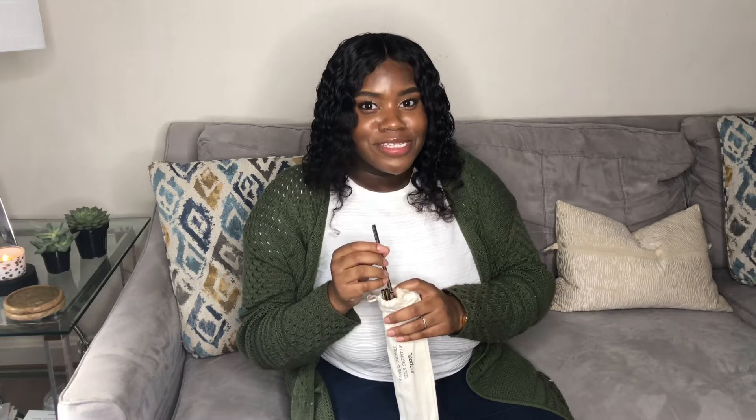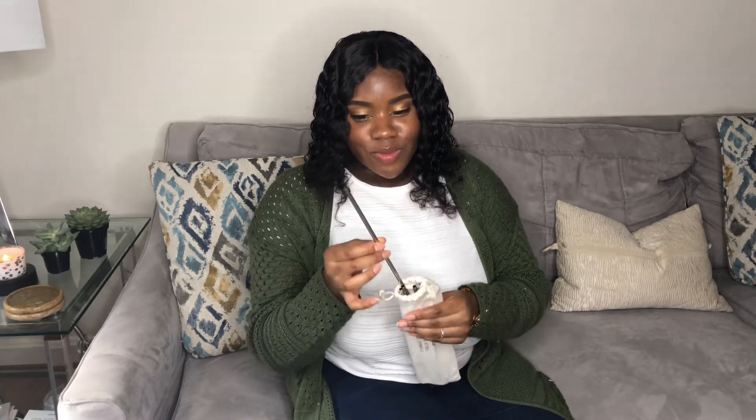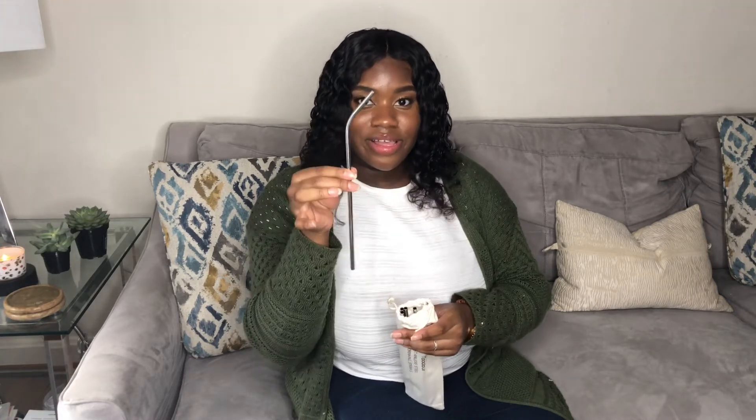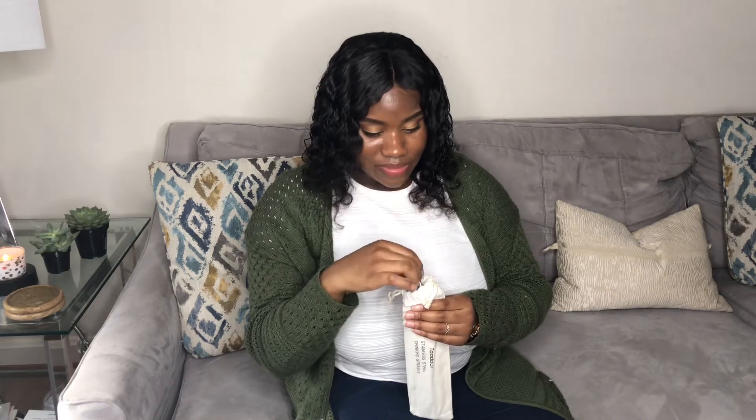It's really good for the environment because a lot of places are going to stop using plastic straws. This comes with four straight ones and four that come in an angle. I really like them, and on Amazon that was about $10.